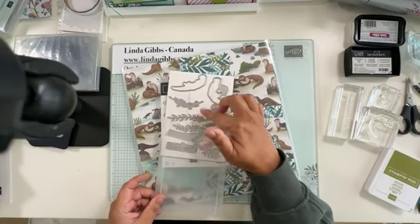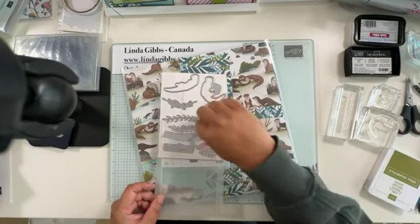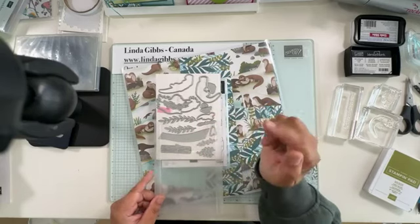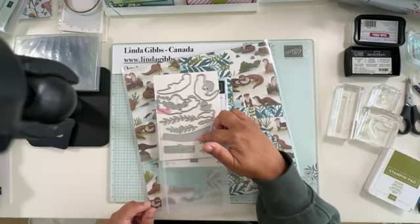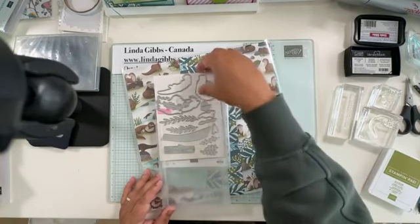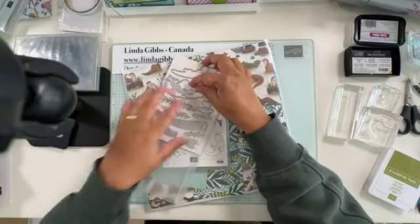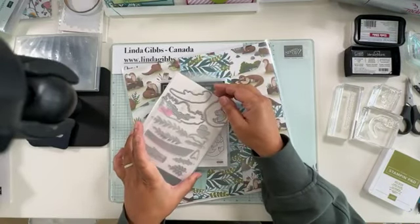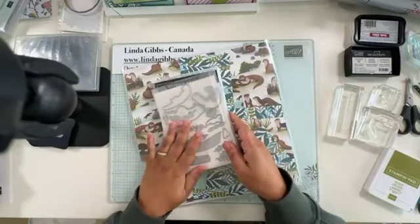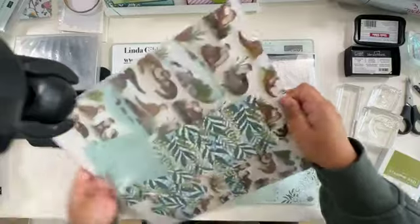There's also the cutest little log die. I thought it was to make a river, but then I realized it cuts slits in your card stock so you can slide your otter in behind — so part of him is in the water. The DSP has really nice water pieces, rock pieces, everything you could possibly want for these cards.